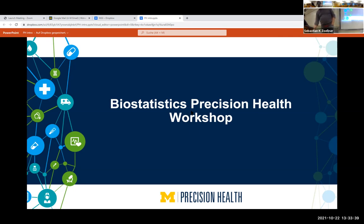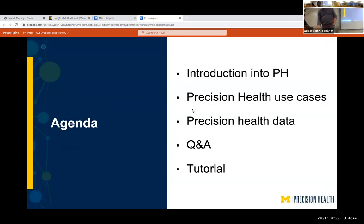To give you a quick idea of what we're thinking of doing today: the very beginning will be me giving you a big picture overview of what Precision Health is and what we want it to be. Then Chang is going to talk about actual biostatistics research that has happened with this data, which will be a little genetics-heavy.